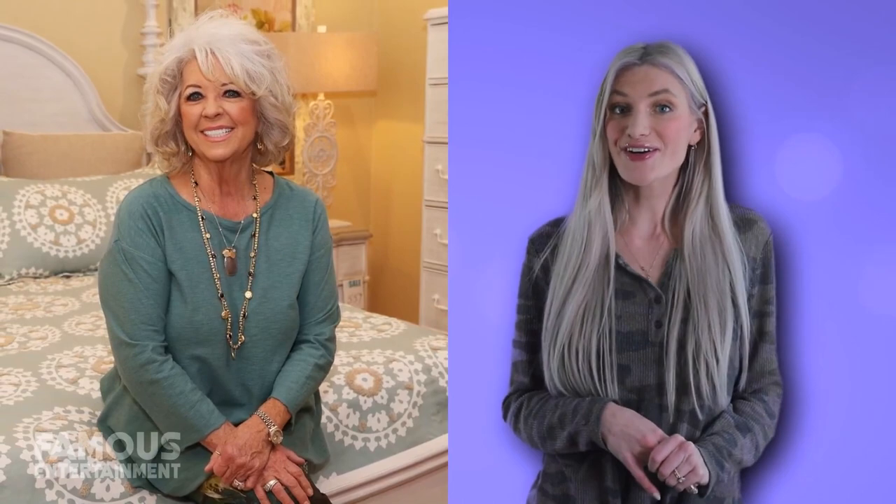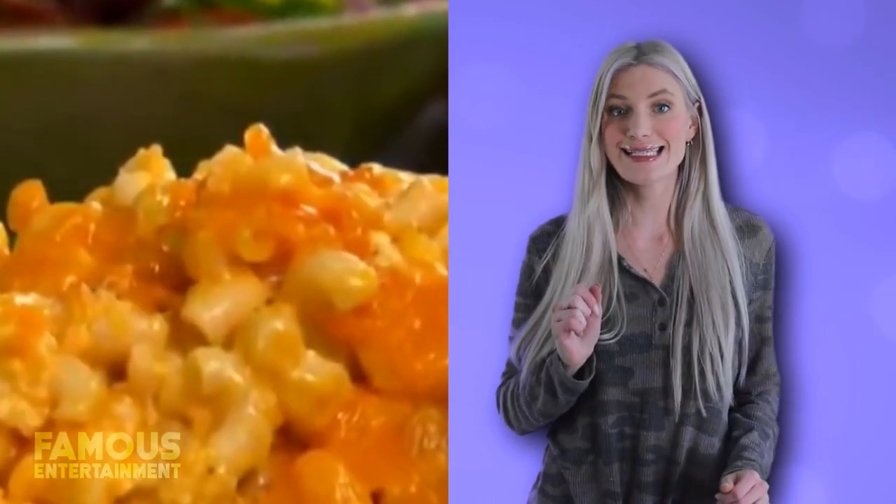There are few restauranteurs, cooks, authors, or TV personalities quite as famous as Georgia's own Paula Deen. Sure, the queen of good old-fashioned clog-your-arteries cooking has most definitely seen her habits fall out of style over these past few years, but that didn't stop her from becoming synonymous with the American culinary scene.